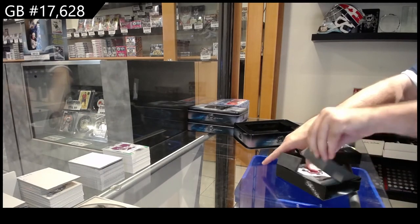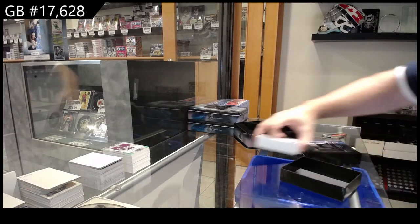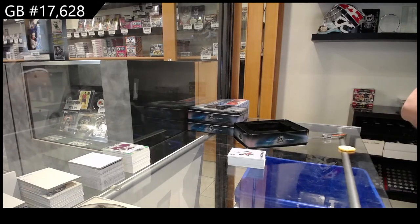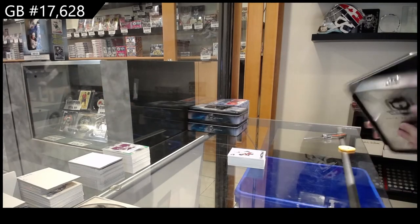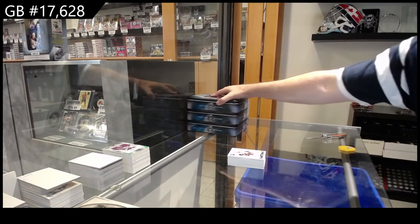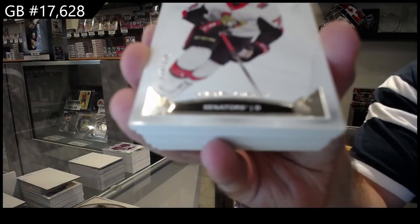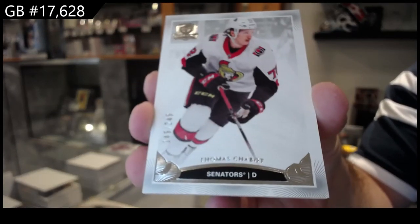I always rip these things. One part of the window doesn't look too bad, the other part looks like we're about to get a nice little storm. Two forty-nine for the Ottawa Senators, Shabbat.